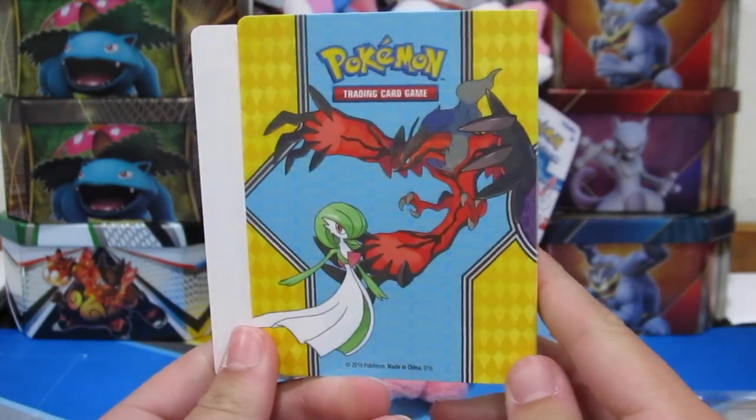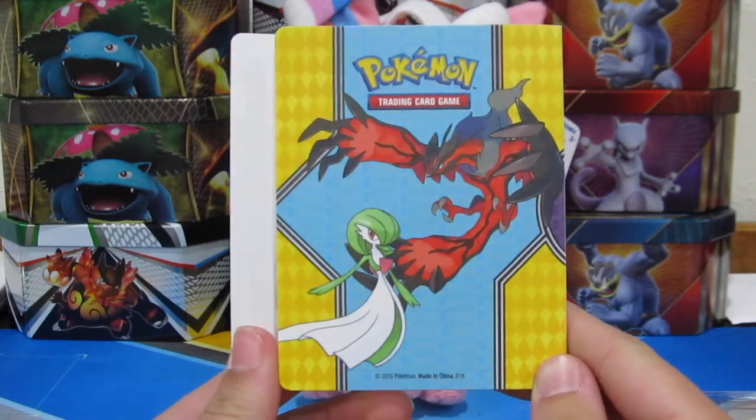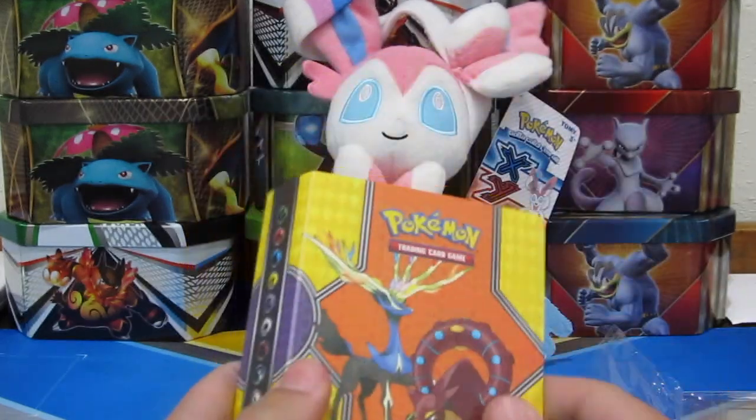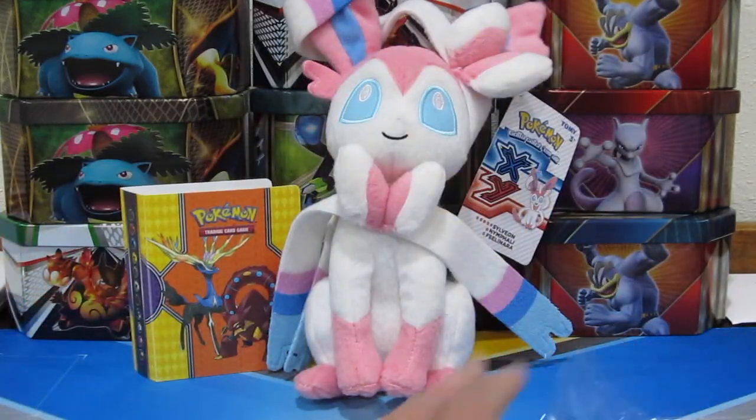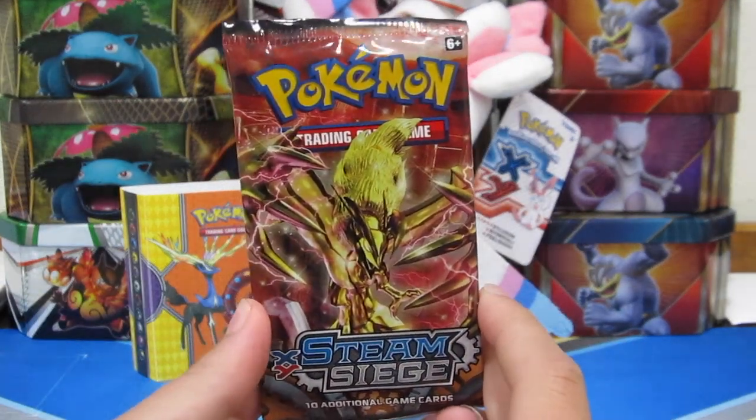We also have Diancie and Gardevoir on it. I'm sorry that this camera quality isn't our normal quality — my camera actually broke, but we have a new one on the way. We might have mentioned it in a few other videos, but it shouldn't be too much longer. Here is our one pack — the Diancie Break on the front.